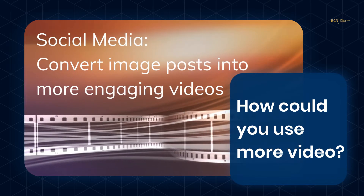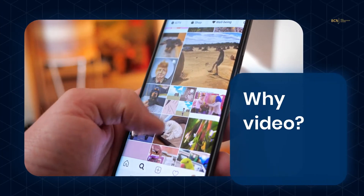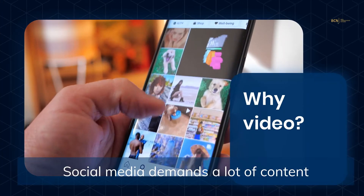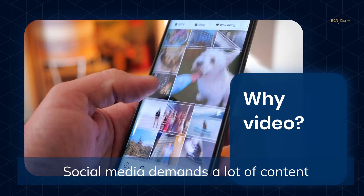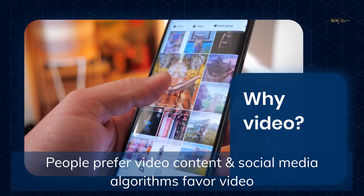And of course, video is invaluable for social media. Social media demands a lot of content. People prefer video content and social media algorithms favor video.